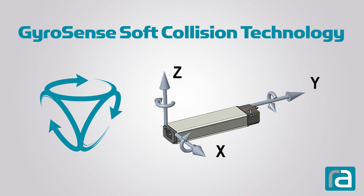Introducing Right Angle's new GyroSense soft collision technology. Many tables prevent collisions during a hard stop, but ours is different. Our GyroSense senses and prevents damage from both hard and soft stops.